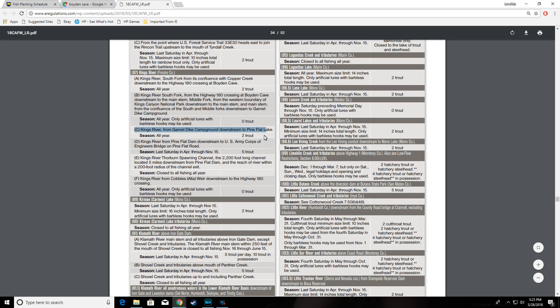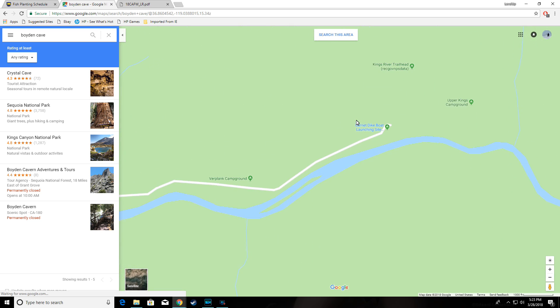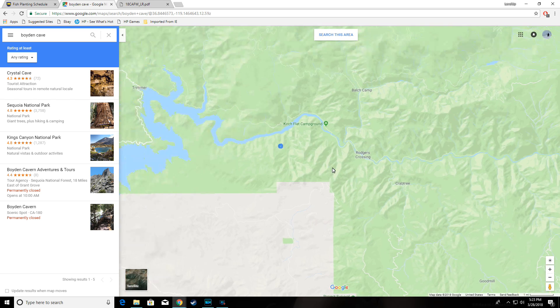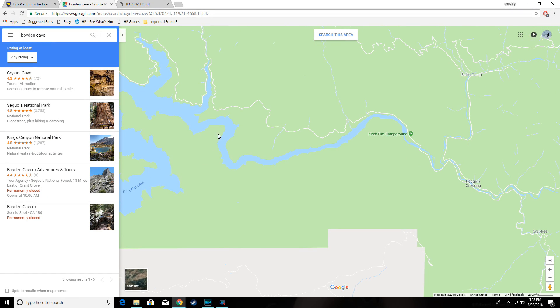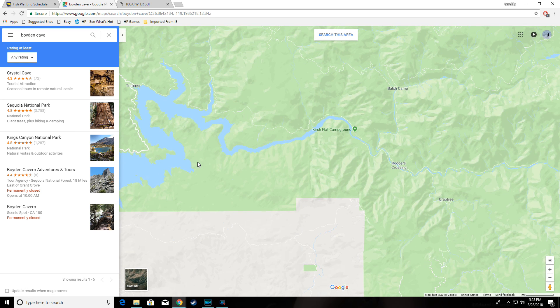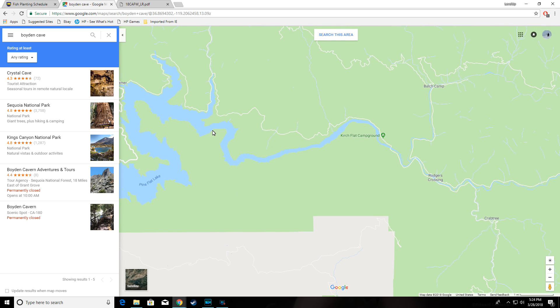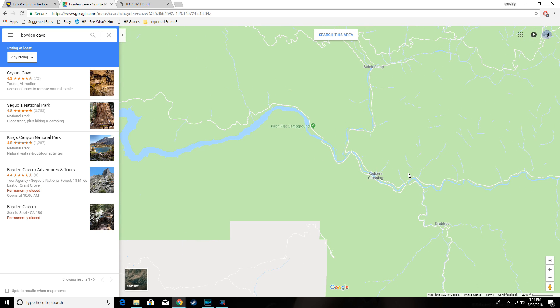From Garnet Dike Campground downstream to Pine Flat Lake — open all year, bag limit applies. Garnet Dike here all the way to the lake. It's a bit questionable exactly where the river ends and the lake actually begins. Usually we consider it somewhere out in this area, but just use your own judgment.